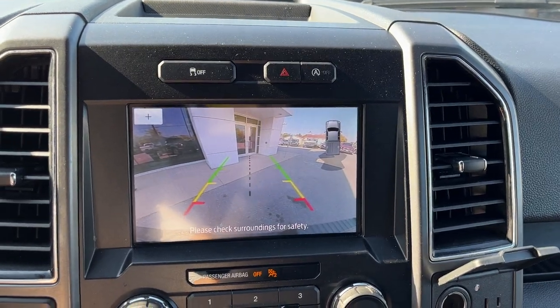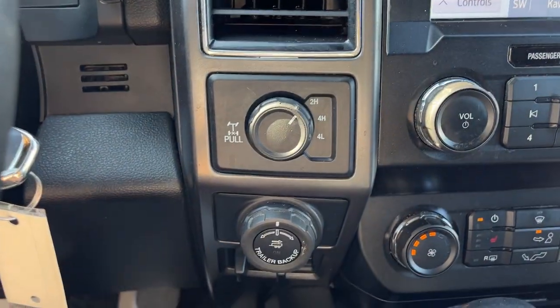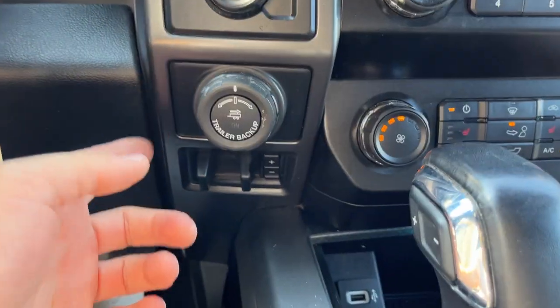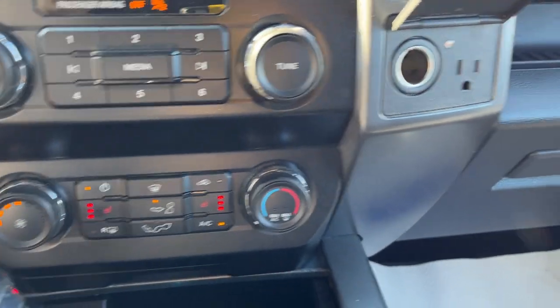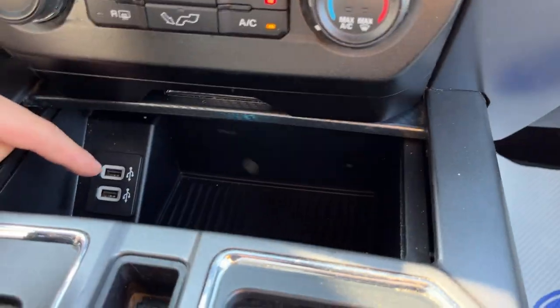If I pop it in reverse, there's your reverse camera. You have your different four-wheel drive modes, you can also lock the rear differential from here, along with your pro trailer backup assist and your integrated brake controller. You do have heated seats and some power options up front including a couple of USBs.